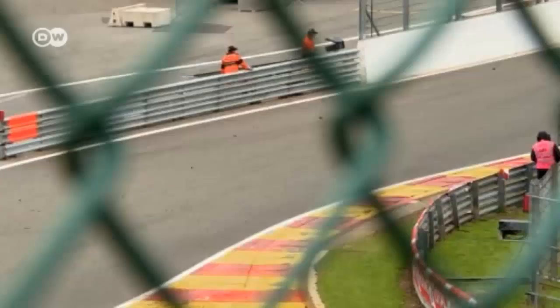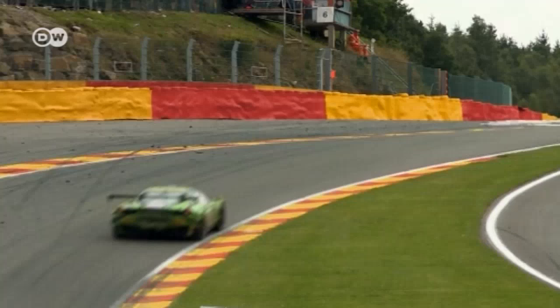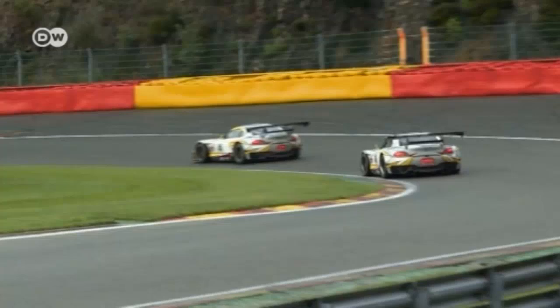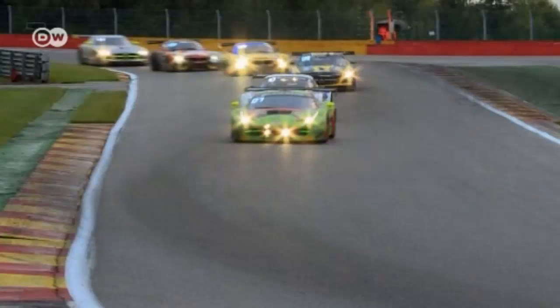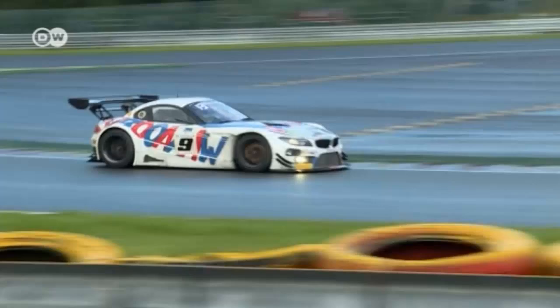Racing drivers often call Spa-Francorchamps the roller coaster in the Ardennes. Before hosting the Belgian Grand Prix later this month, the track tested drivers' endurance at the annual Total 24 Hours of Spa race. It was a special occasion for BMW — the final competition for the Z4 GT3, plus the 50-year anniversary of Pascal X and Gerard Langlois' victory, BMW's first win here. BMW started with a new family of cars, and there was great pleasure in racing the 700 BMW. BMW has racked up a total of 21 victories on this highly demanding track.